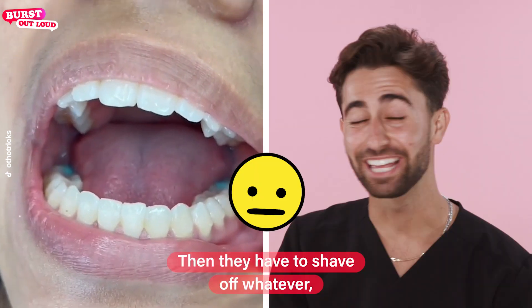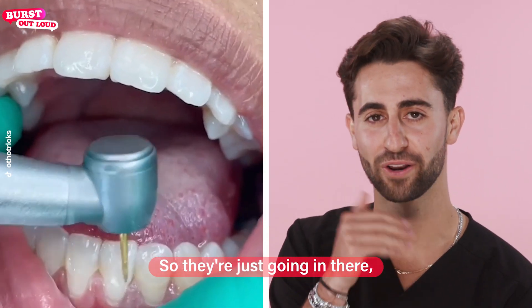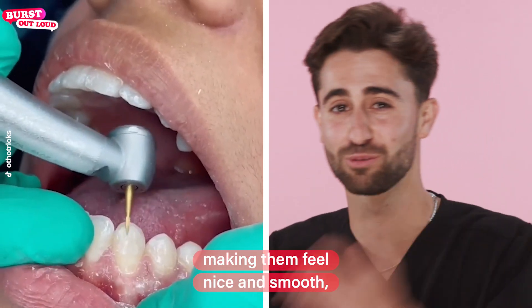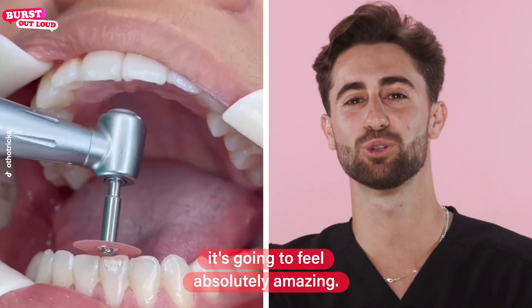Look how good the tops look! Then they have to shave off whatever glue is left on there. So they're just going in there, cleaning all that up, polishing up the teeth, making them feel nice and smooth. So when she finally puts her tongue on those teeth, it's going to feel absolutely amazing.